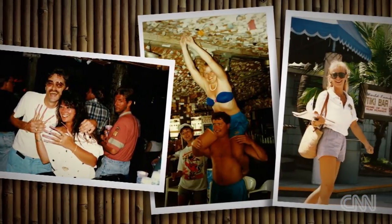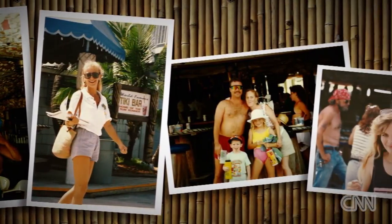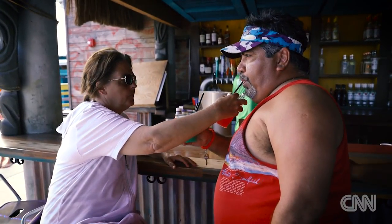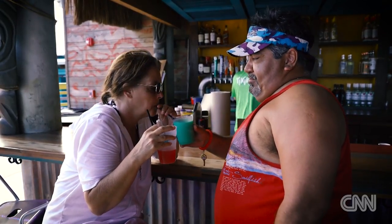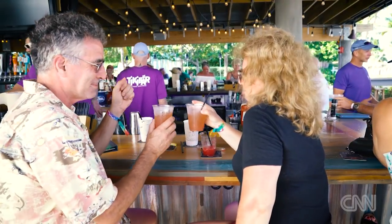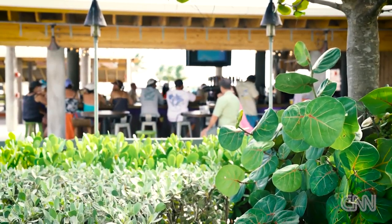We have couples come and celebrate their anniversaries with us that have been coming here for 15, 20 years, which is really neat. They come back to reminisce, and what's funny is now we see people that came here as teenagers, and now they're bringing their families here. You get to hear their stories, and we really try to keep that nostalgia in mind when we recreated the bar, because there are pieces of the original Tiki Bar wood, and photographs, and everything, because we wanted to keep that alive.